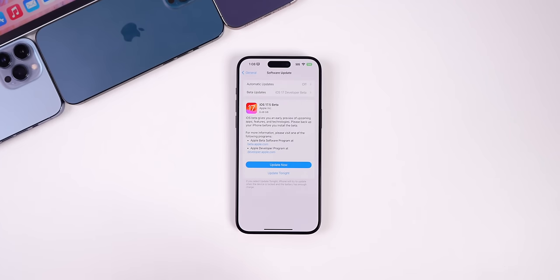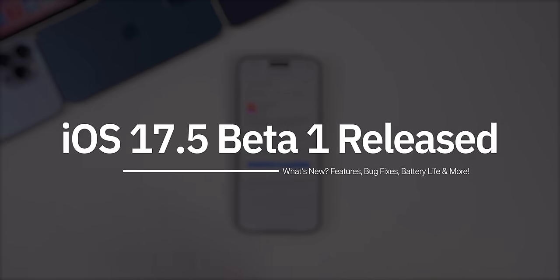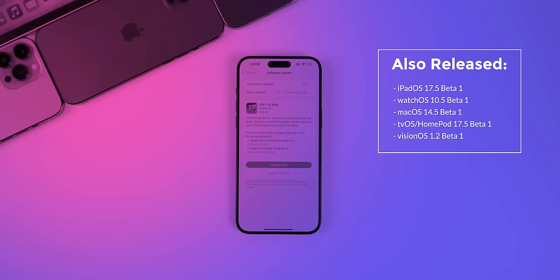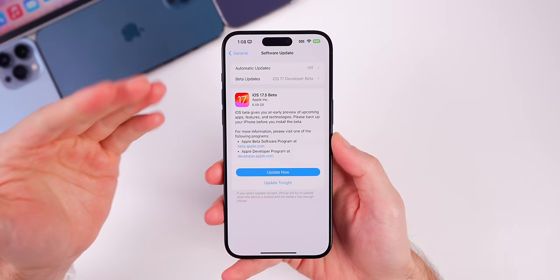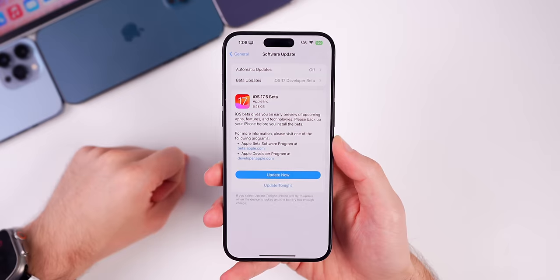After a long beta update drought, Apple has finally released iOS 17.5 beta 1 to registered developers and soon to public beta testers. Along with this iOS release, Apple also released the first beta for iPadOS 17.5, watchOS 10.5, macOS 14.5, tvOS and HomePod OS 17.5, and visionOS 1.2 for the Apple Vision Pro. But in this video, we're talking all about iOS 17.5 beta 1.